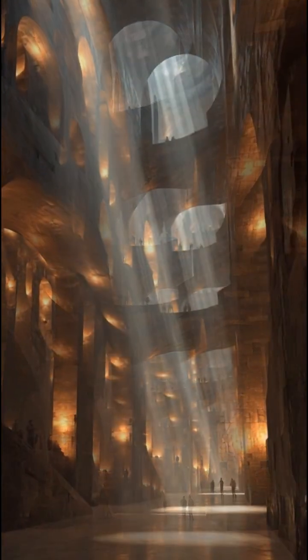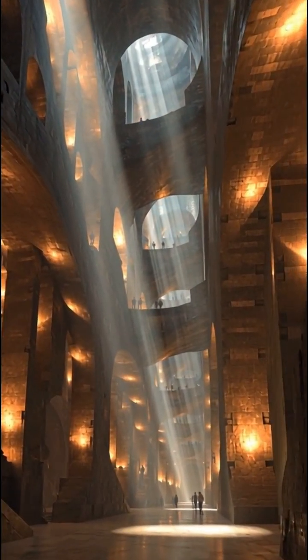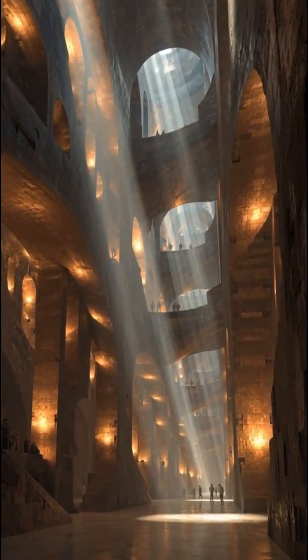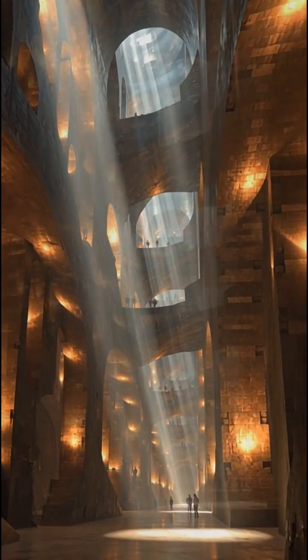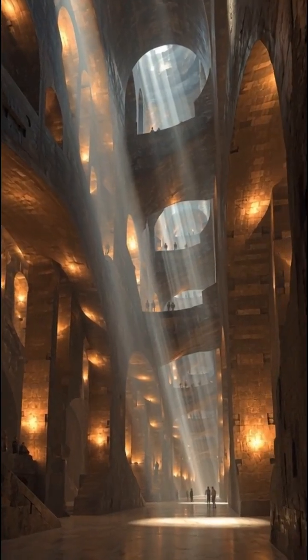Air circulated perfectly across 18 underground levels through a series of carved channels that still outperform some modern ventilation setups. Even today, no one can fully explain how ancient engineers built a self-sustaining airflow system that never collapses and never fails.